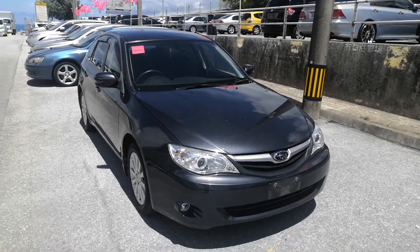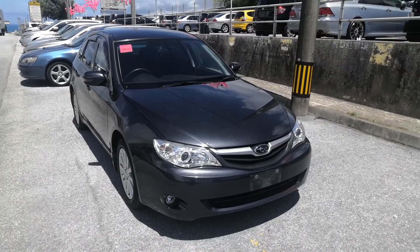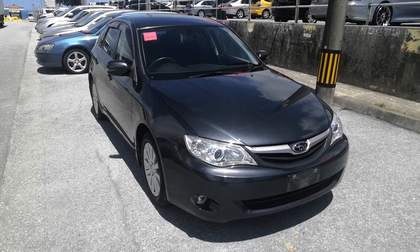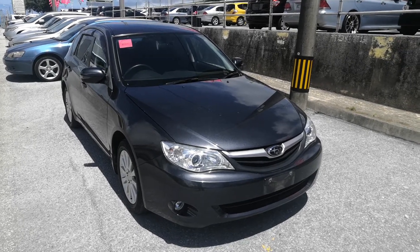Military price starts at $5,400, and we'll give you an additional military discount that brings it down to $5,200. That $5,200 includes a two-year JCI, the one-year bumper-to-bumper warranty, the 2021 road tax, and 10% sales tax already included.